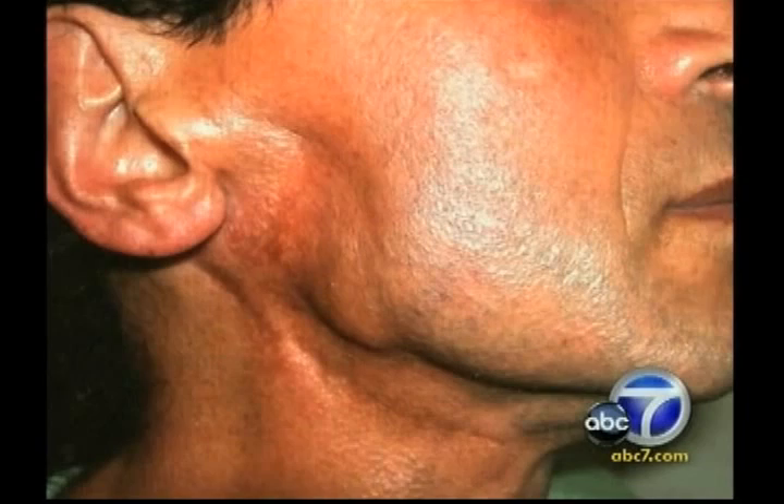Not only can the fat and stem cells be used for cosmetic reasons, Dr. Newman says the stem cells are so smart they can also break up scarring caused by the cancer treatment and rebuild and reconstruct surrounding tissues.